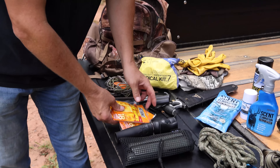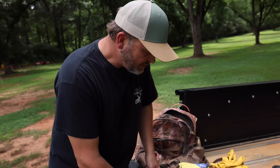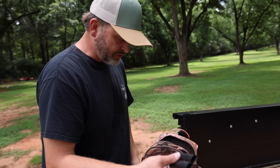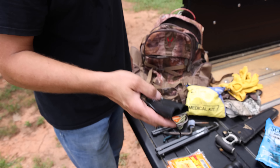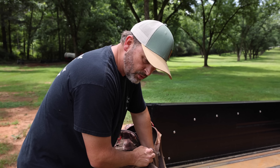Call me a sissy, but I always have at least two sets of Hot Hands. Hands get cold and you can hardly hunt when you're miserable and cold. I carry a Tacticam charger with me because those things go dead, and I always carry some type of power source that I can use to charge my phone or those Tacticam batteries.